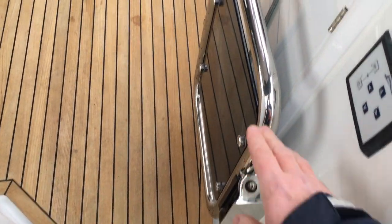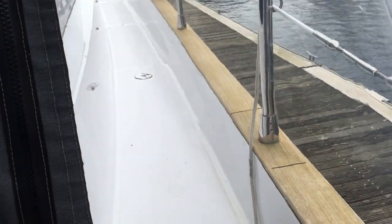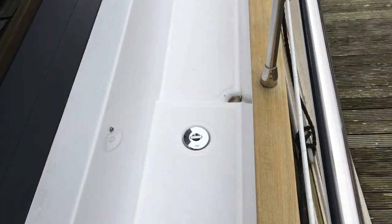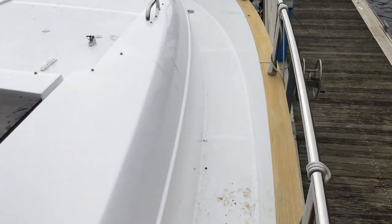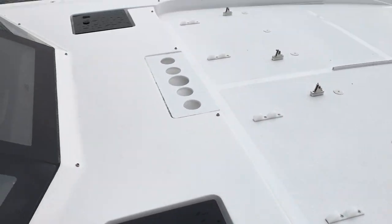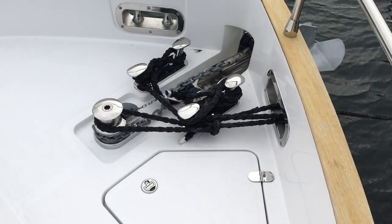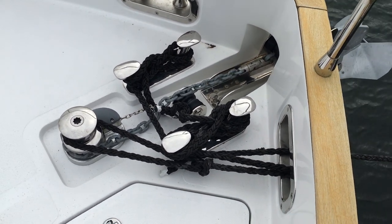Coming into the cockpit, got a nice big beefy stainless gate here. Access up to the side decks, which are really nice and wide, with proper gunnels, so it feels really nice and safe. High stainless steel rails. We've got ventilation hatches. This is the area where the sump pads would go. Escape hatch for the forward cabin. Big beefy cleats, fair leads, got an anchor wash on this as well. Electric windlass.